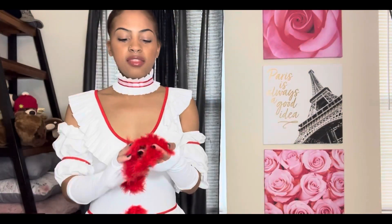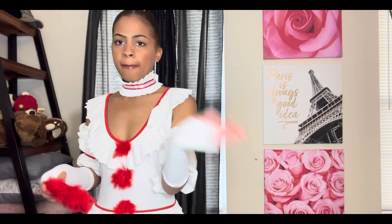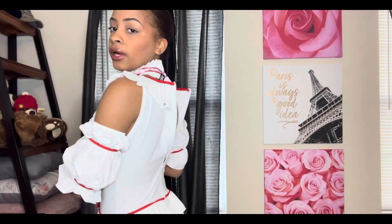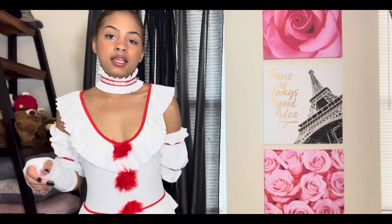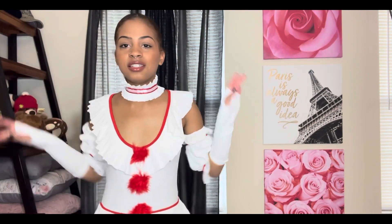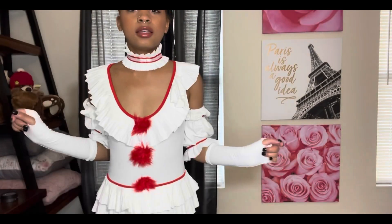It comes with these accessories for your pigtails, but I don't really feel like putting them in. I forgot to show the back. What do you guys think of the IT costume? Honestly, I hate the movie — I hate clowns — but it's still super cute.